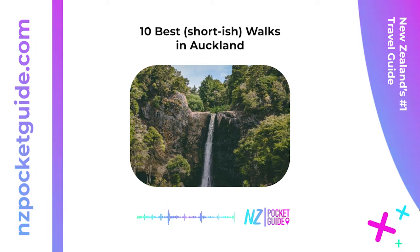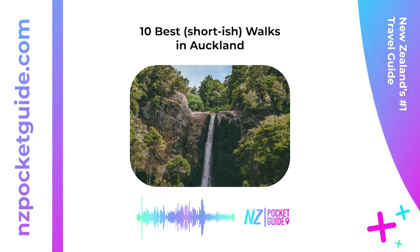3. Maungauika / North Head Historic Walk — one hour loop. Either drive or take the ferry from downtown Auckland to reach this historic site with walking trails. North Head was established with a series of tunnels, gun batteries, barracks, and more to protect the area from feared Russian invasions from the 1870s through to World War II. There are several short loop tracks around North Head on top of the hill as well as along the beaches at the base.